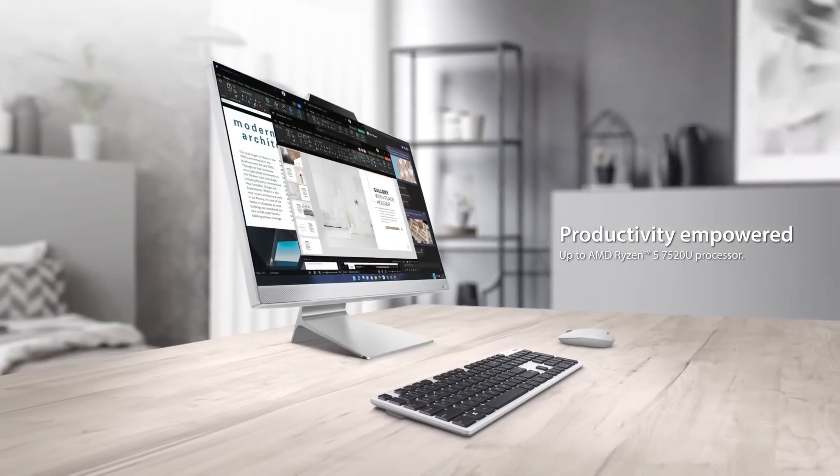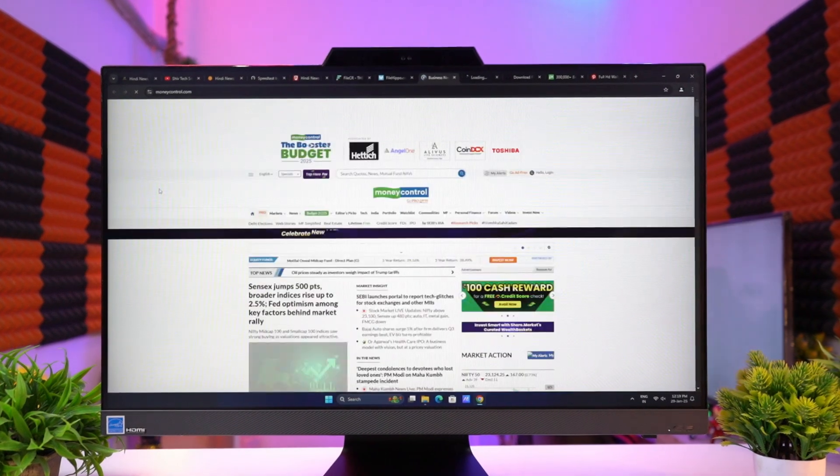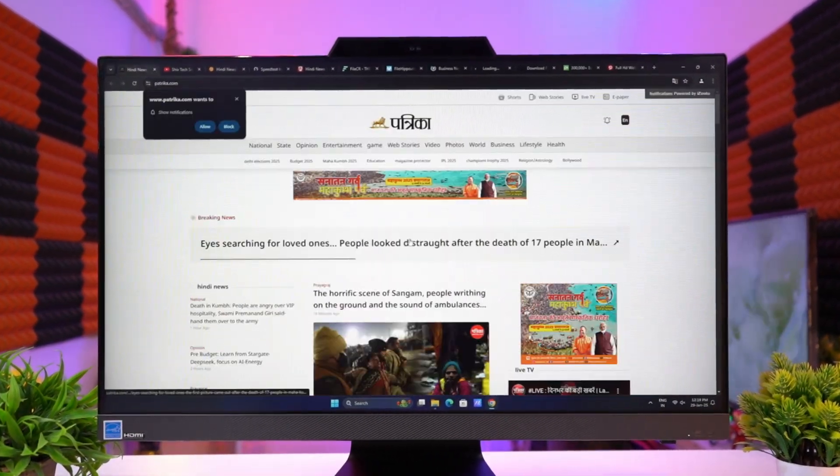So that's all about the Asus M3 series all-in-one PC — covering configuration, benchmarks, performance scores, and quality. The benchmark scores are good, but gaming performance was not great with 100% GPU usage. You can't use this PC for high-end graphical tasks, but it's suitable for home, office, and study purposes. The display is awesome with a high refresh rate, good color accuracy, and eye care safety. This AIO PC costs around 53,000 in online and offline stores.